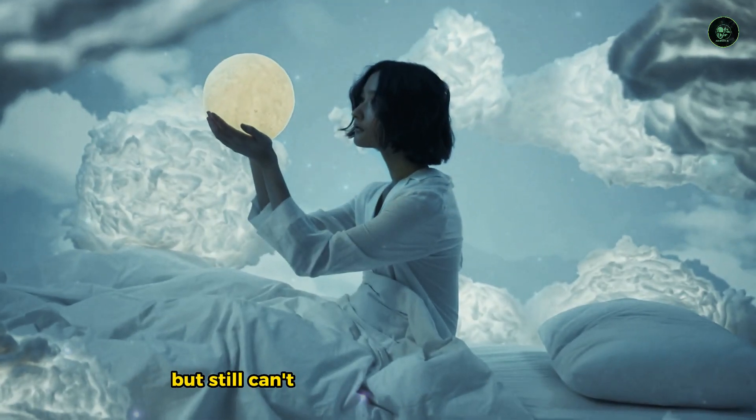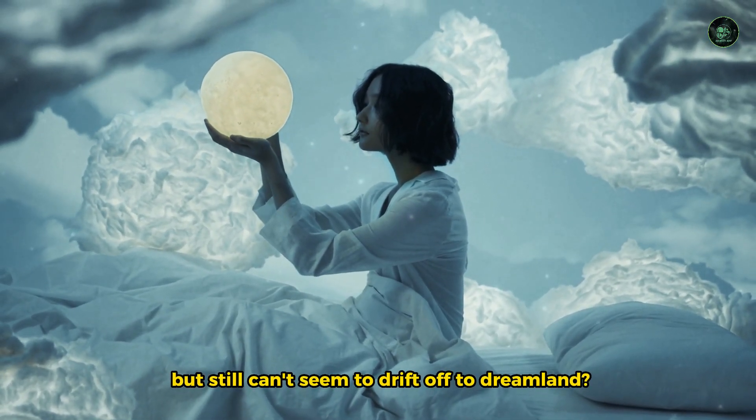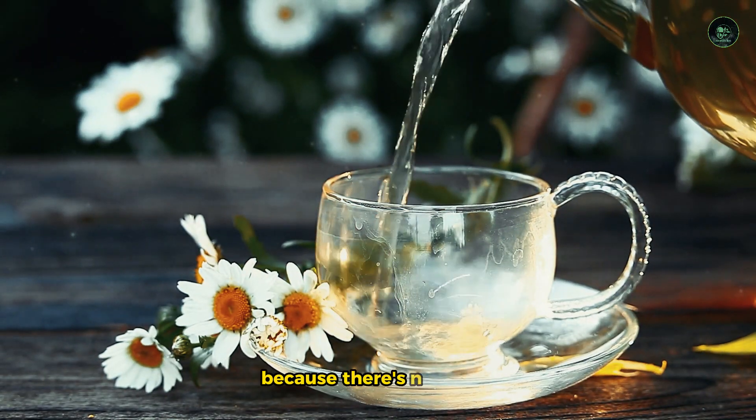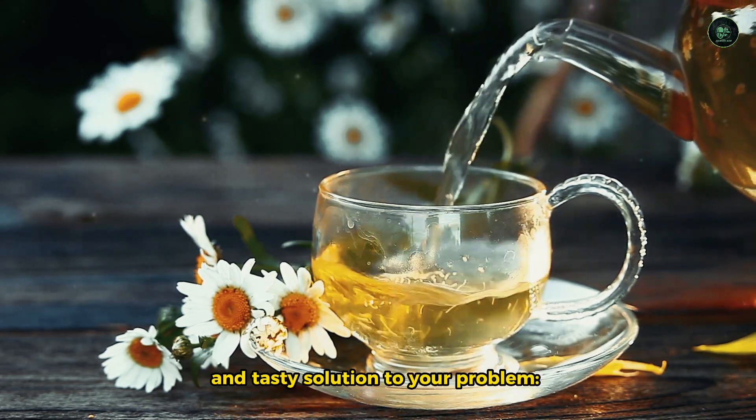Are you tired of counting sheep but still cannot seem to drift off to dreamland? Well, fear not, my sleep-deprived friend, because there is a simple and tasty solution to your problem.